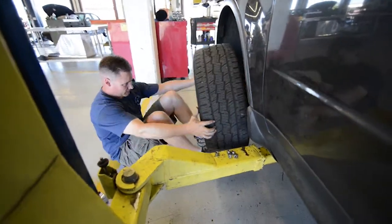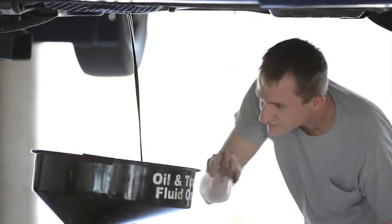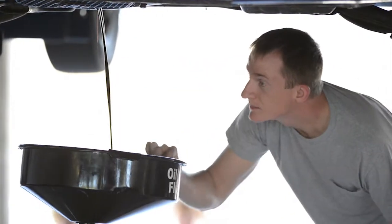We've got several lifts. A lift is $3 an hour, a flat stall is $2 an hour. Each bay comes with a full toolbox and you can use most of the tools in our tool corral.